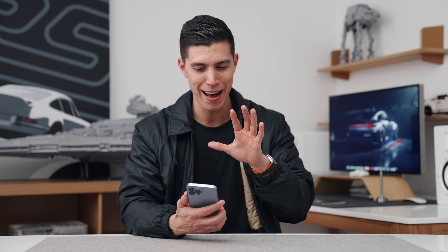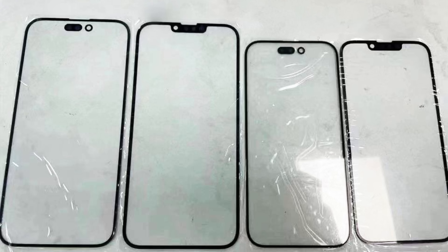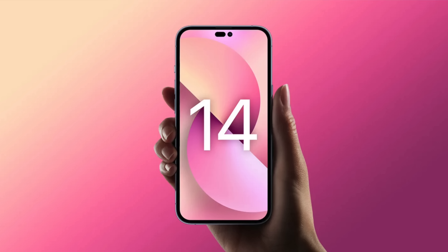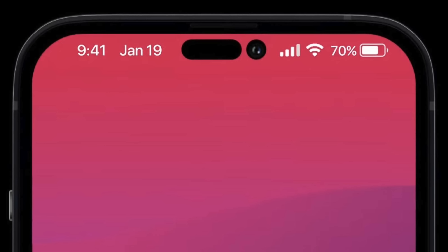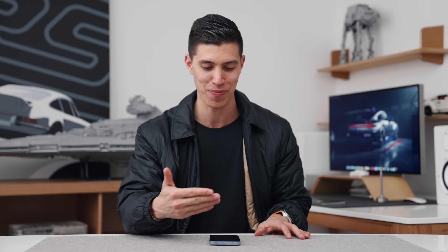Obviously you're going to look at the leaks and notice the notch on the 14 Pro has become thinner. According to what we're seeing from some of these camera cutouts, it's not really getting rid of the notch — the notch is technically slimming down and becoming more of a hole-punch cutout, which Android phones have had forever. You get maybe 15 to 20 extra pixels around the area, and they probably won't be usable — you'll just see text and info scrolling past them.